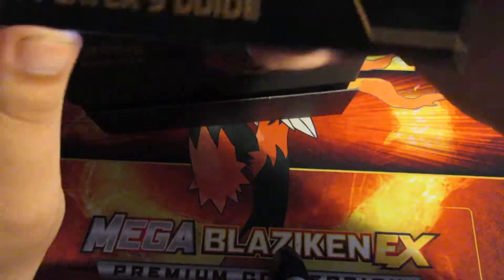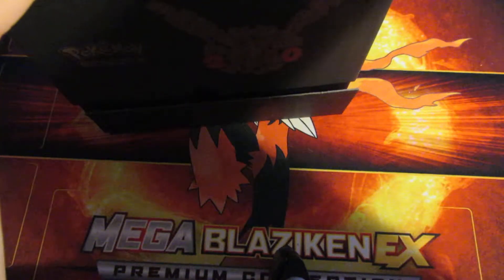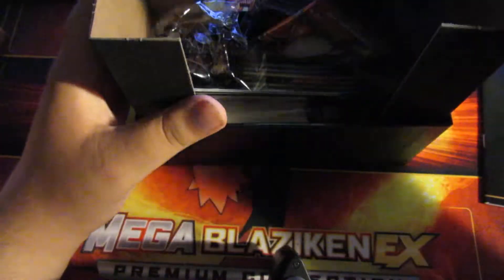Player's Guide — this looks neat. What's in here? Just like a list of cards and stuff — card lists, rule lists. I'm just, it's kind of shaking. This is exciting. It's not like every day you get to open stuff like this.